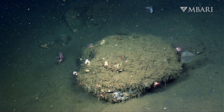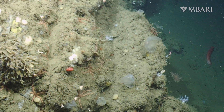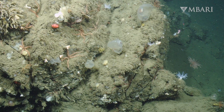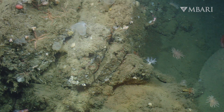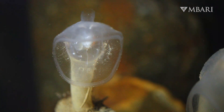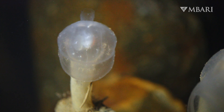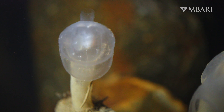Predatory tunicates are solitary animals, though we sometimes see small clusters in areas where conditions are favorable, like steep, rocky walls.